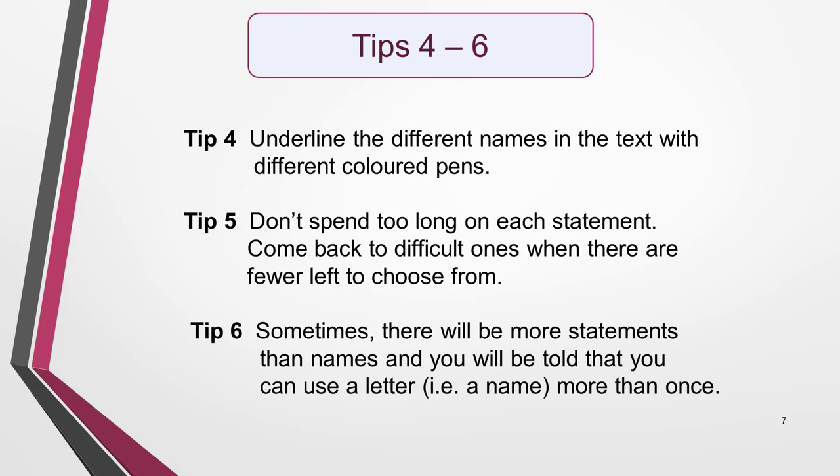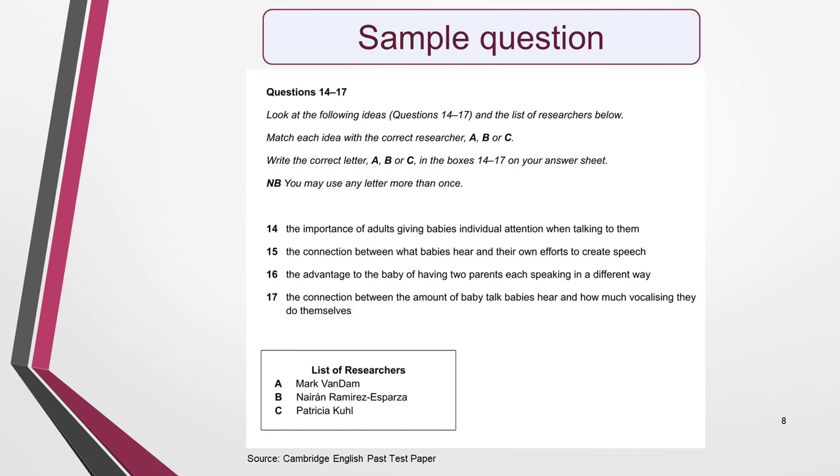Tip 6: In some test papers, there will be more statements than there are names, and you will be told in the instructions that you can use a letter — i.e. a name — more than once. Here's a sample question from a past test paper so that you can see how it's set out. This is a good example of a question where you can use a name more than once.